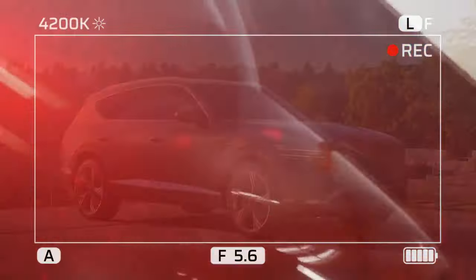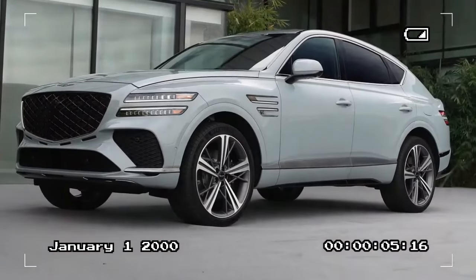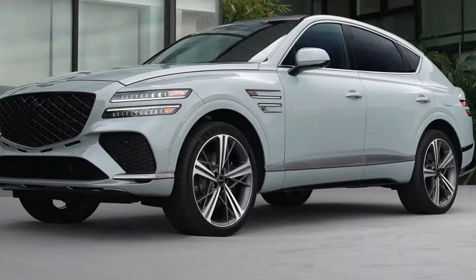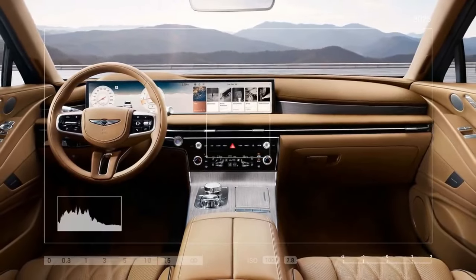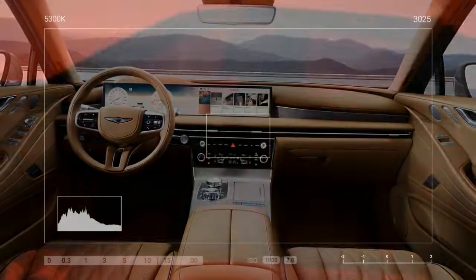While the upcoming GV80 coupe will introduce a 409-horsepower V6 with an electric supercharger later this year, the rest of the lineup continues with the standard 300-horsepower turbocharged 2.5-liter inline-four and the optional 375-horsepower twin-turbo 3.5-liter V6. Both engines are paired with an 8-speed automatic transmission, and all-wheel drive remains standard. We drove the top-tier GV80 Prestige with the V6.